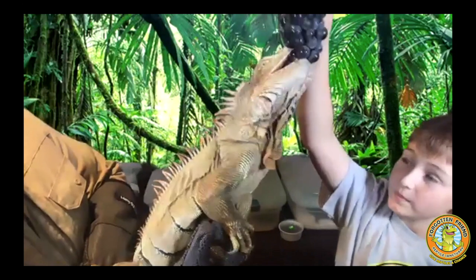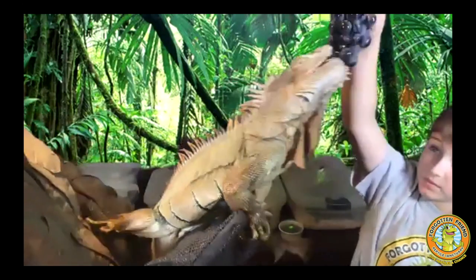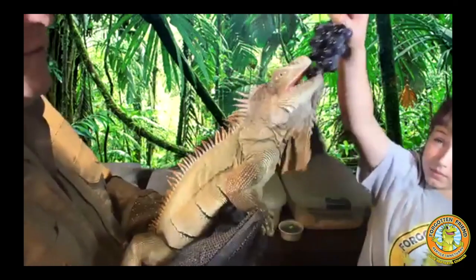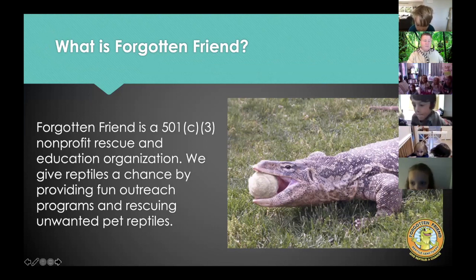So green iguanas are herbivores — they are plant eaters. Normally they're eating leafy greens, which are the healthiest food for them. We help rescue reptiles and also do fun shows like today because we want to give reptiles a chance by sharing our passion for reptiles and hoping the next generation loves them as much as we do.